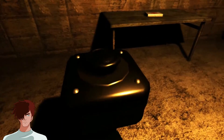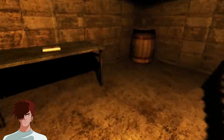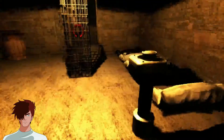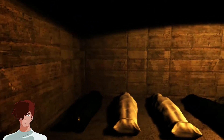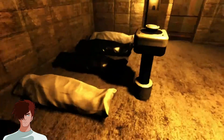Nothing happened. Okay, what's going on here? The cage... what have I missed? I can't interact with the body bags.